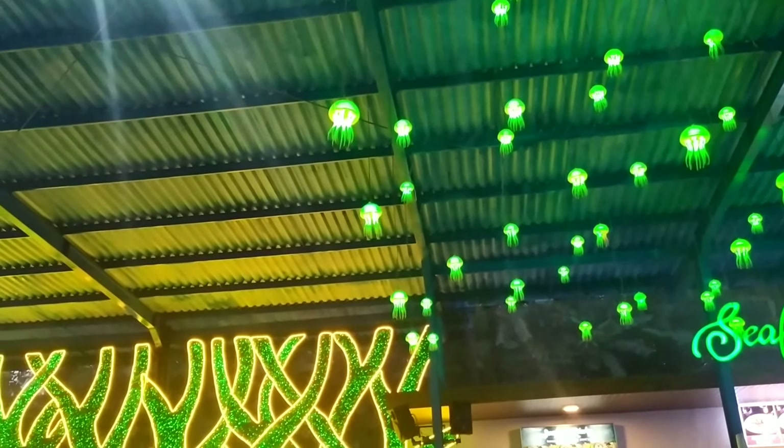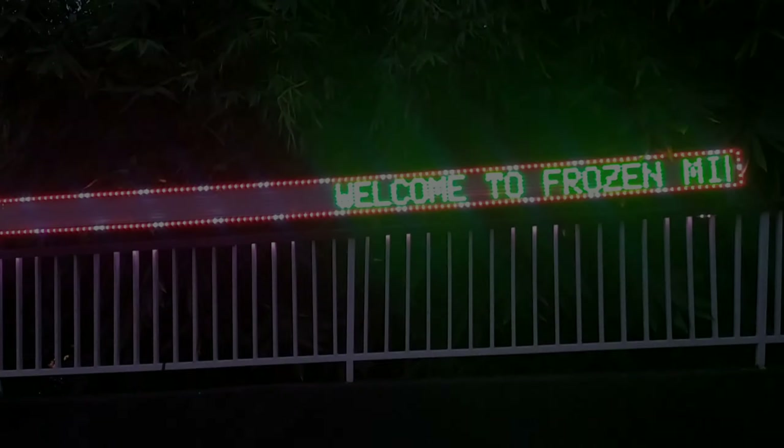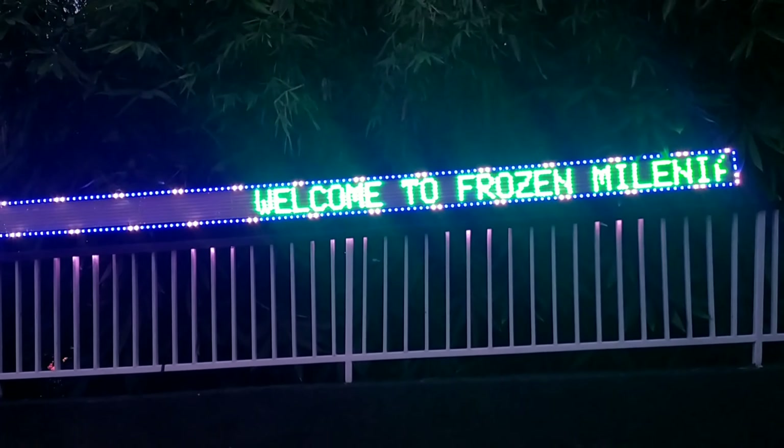Setelah sebelumnya aku review bagian dalam wisata Millennial Glow Garden, kali ini kita akan review bagian luarnya.